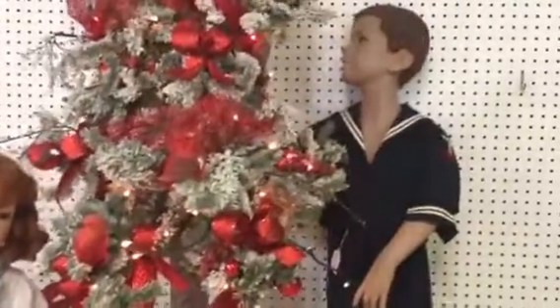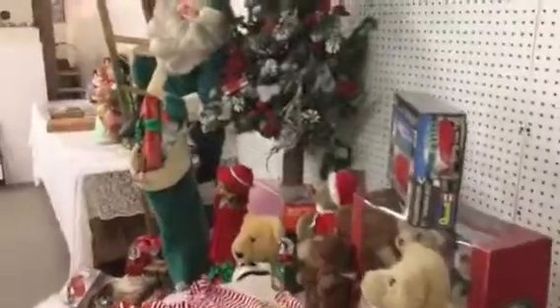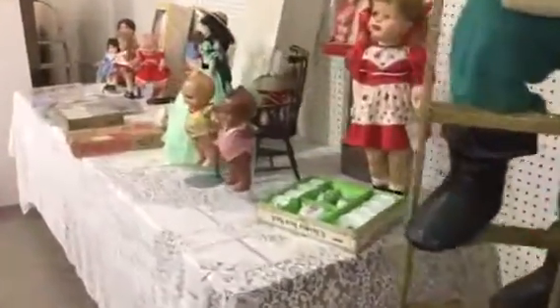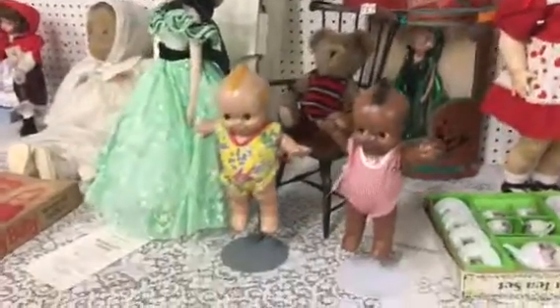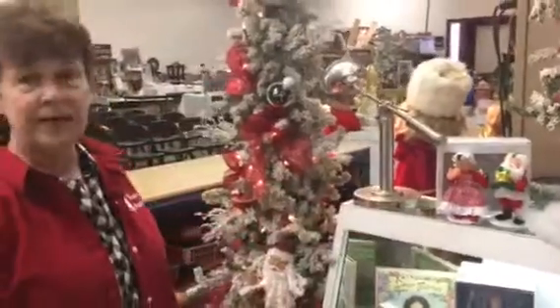There's a vintage mannequin here. Cute — tea sets, QP's, and bears. I always thought the QP's and Anna Lee — it's almost Christmas time and we have a lot of Anna Lee things.